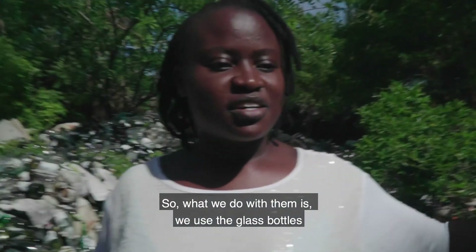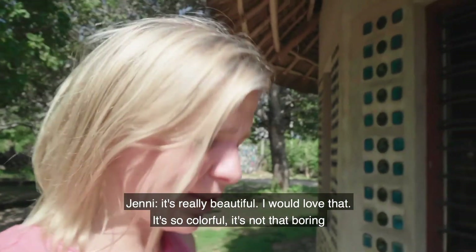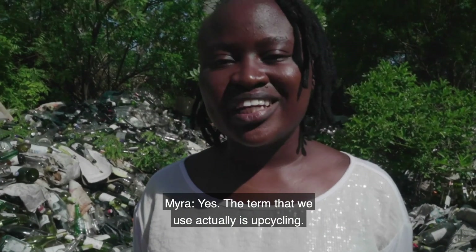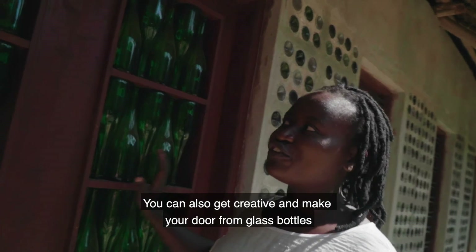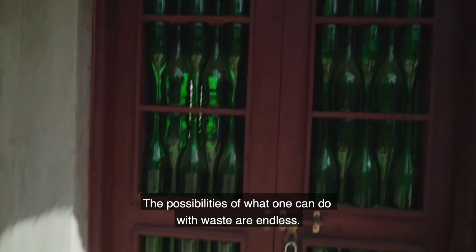What we do with the glass bottles is we use them for construction work as building blocks. It's really beautiful and so colorful — not boring like a white wall. The term we use is upcycling. We use waste in the construction of buildings. You can also get creative and make your door from glass bottles, as well as your floor. The possibilities of what one can do with waste are endless.